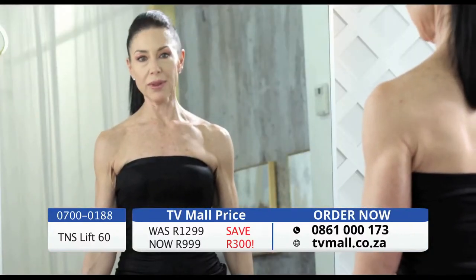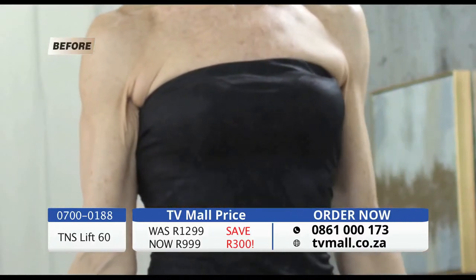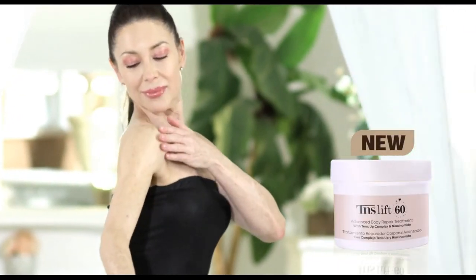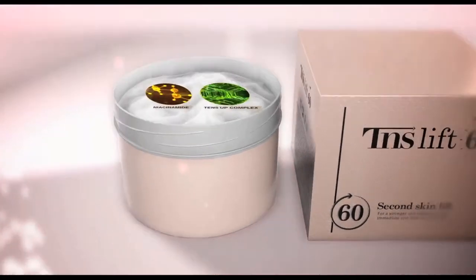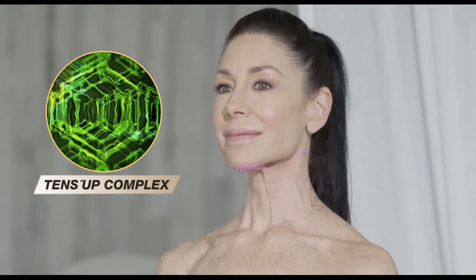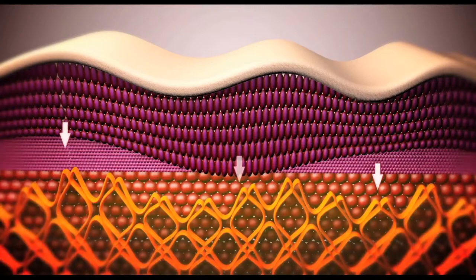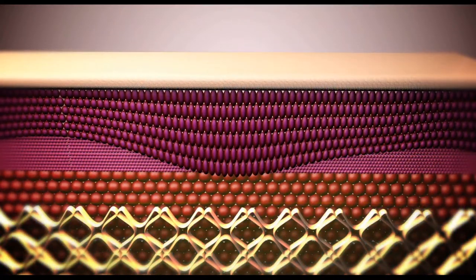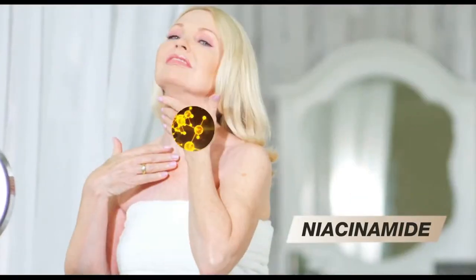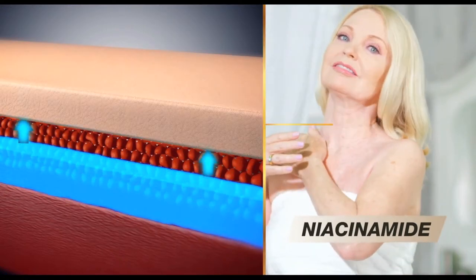Arms are really important to me — that's why I work out so hard. But no matter how hard I work out, I just can't get rid of this crepey skin and I'm so embarrassed. The secret is in its two main ingredients: Tense Up Complex and Niacinamide. Tense Up Complex promotes your skin's natural elasticity for a long-term anti-aging effect and provides an immediate lifting action. Niacinamide is a long-known vitamin that helps increase skin elasticity as well as collagen.